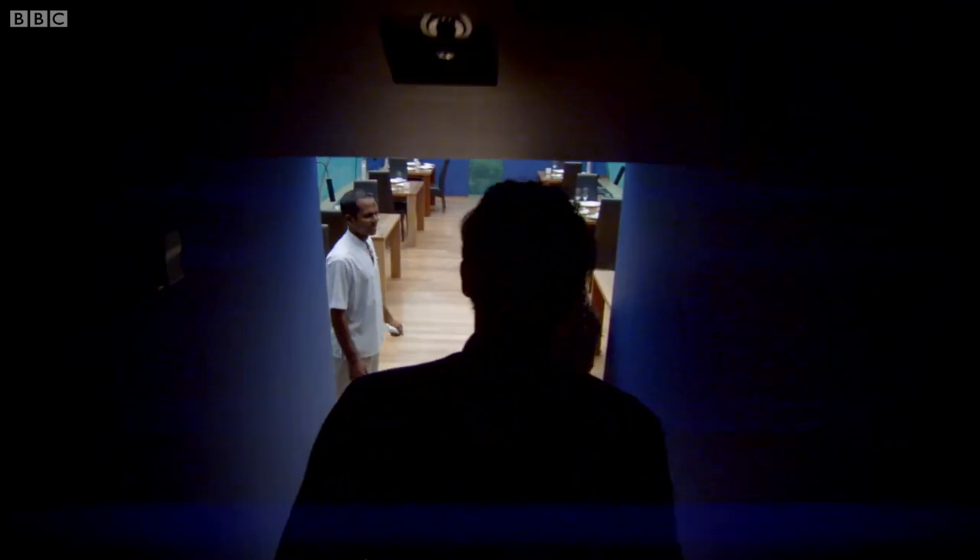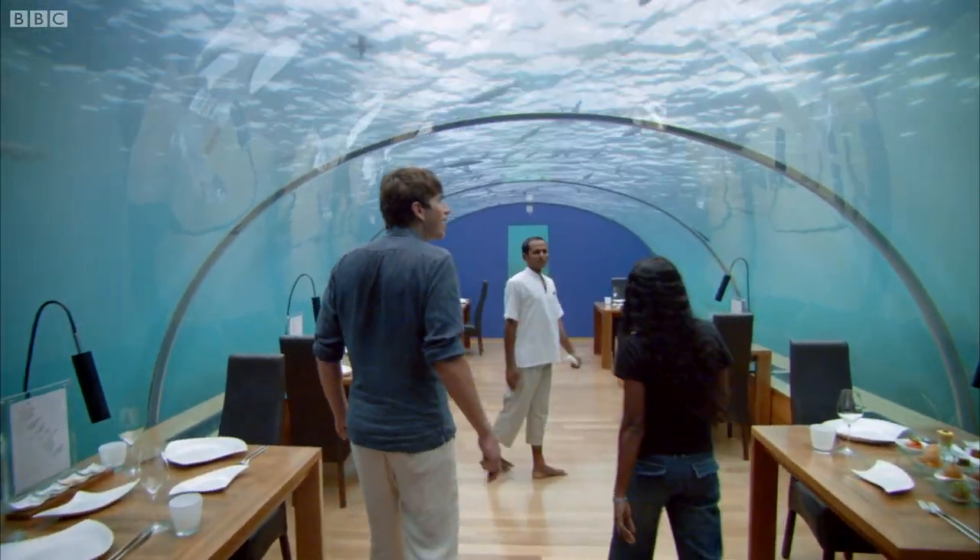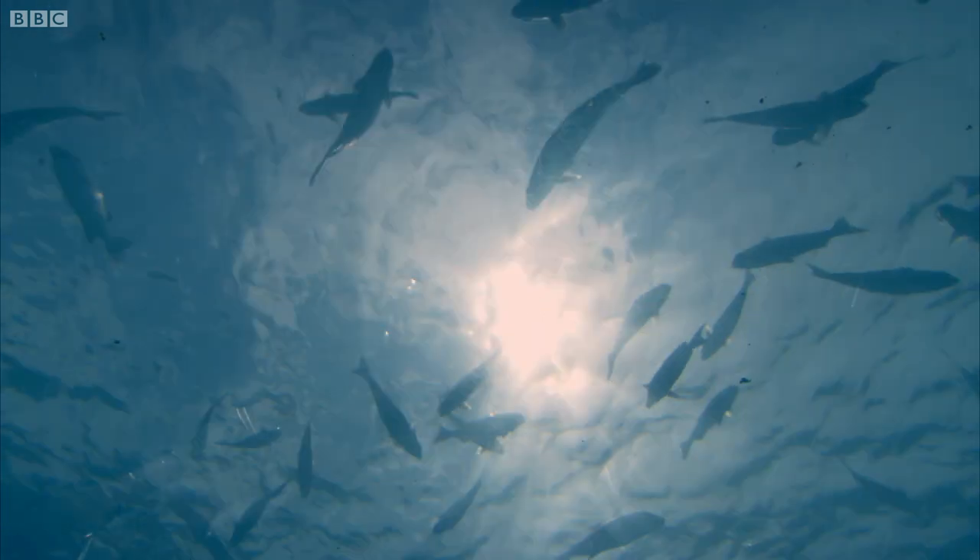What is this? This is an underwater restaurant. It's like we're in an aquarium.